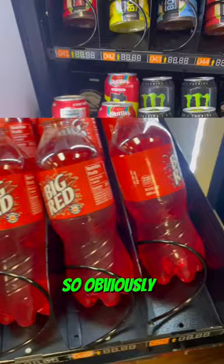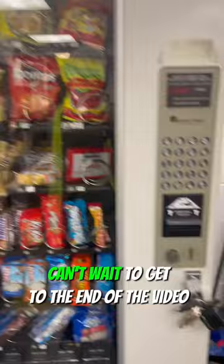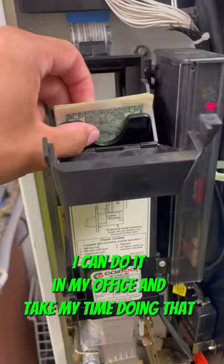You can see my energy drinks and now we're going to be collecting money. Can't wait to get to the end of the video because now we're going to use my own money counter. I can do it in my office and take my time doing that instead of rushing doing it at work. This collection is going to include all the quarters that I got from all the machines I held on to. Let's go into it and you can see my money and my new money counter.